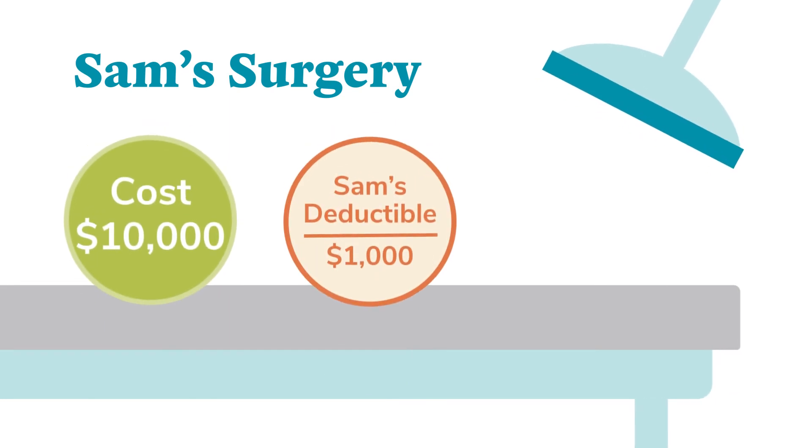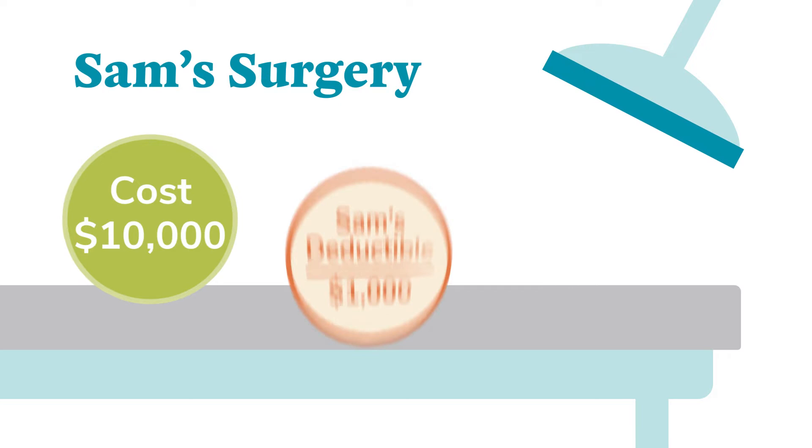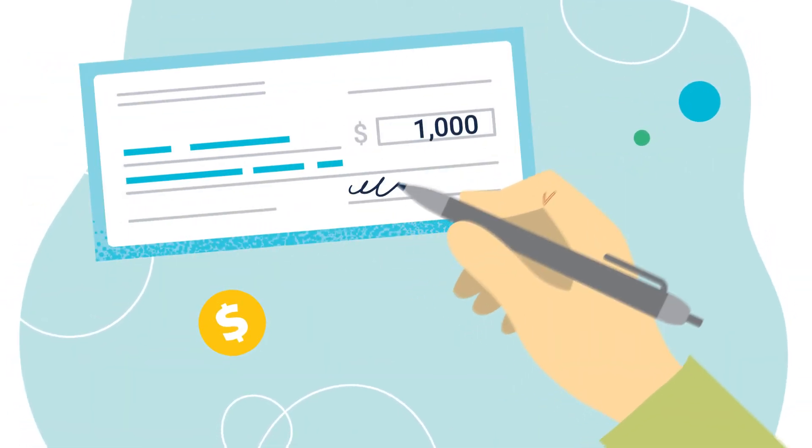The total cost of Sam's surgery was $10,000. His plan has a deductible of $1,000, so he paid the first $1,000 on his own.